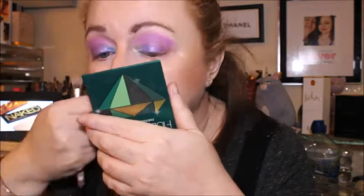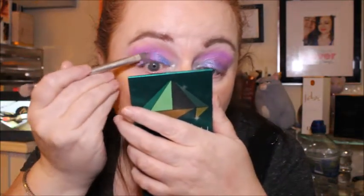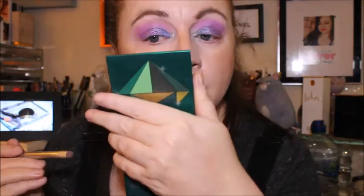Now I need to spritz the brush for the shades I've used on the eyelid. Going in with the lighter blue, City of Angels first — oh yeah, that's more pigmented with the spritz. Then wiping the colour off the brush, spritzing again, and going in with Melrose. I think this one is staying at the same pigmentation either way.